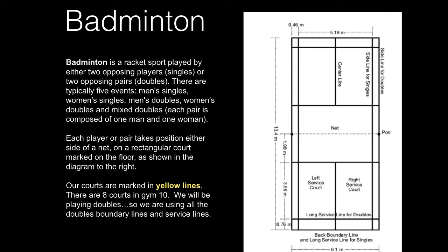Each player or pair takes position on either side of the net on a rectangular court marked on the floor, as shown in the diagram to the right. Our courts are marked in yellow lines. There are eight courts in Gym 10.